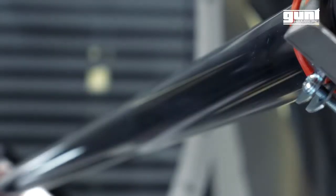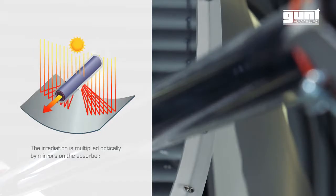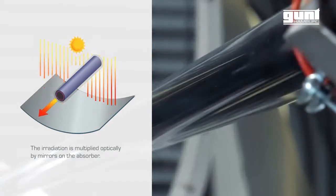With a built-in concentrating collector, the irradiation is amplified optically by mirrors on the absorber. The mighty ET203 combines the main aspects of solar thermal energy use.